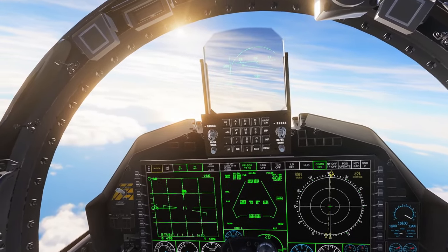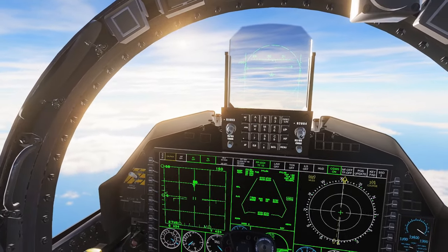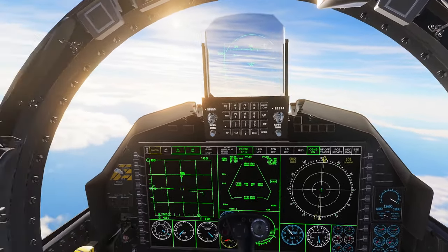I have been continuing to work on the F-15EX mod, and version 2.0 is almost ready for release — it's right around the corner.